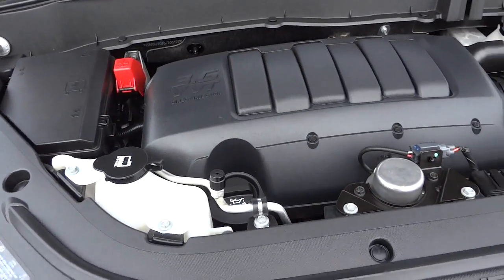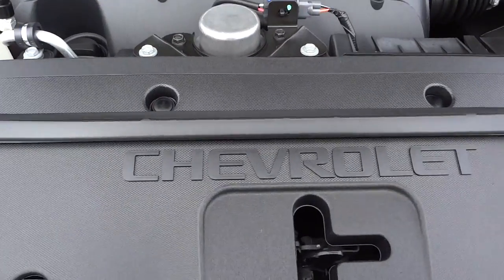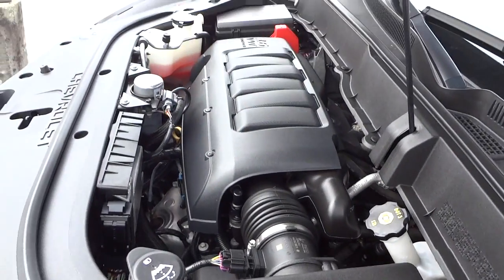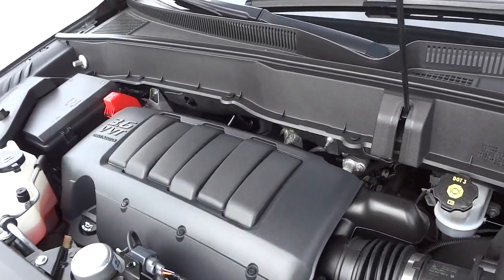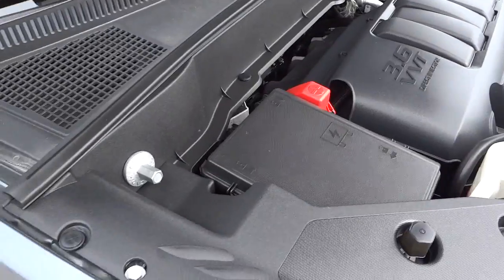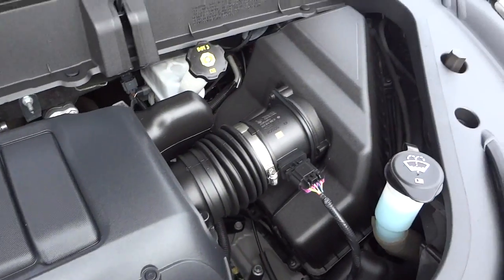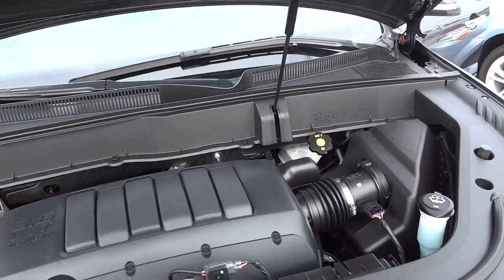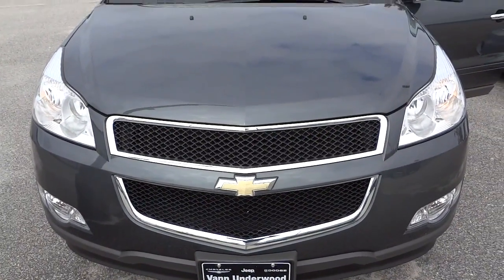Let's look under the hood. It's a 3.6-liter V6 VVT engine with the Chevrolet badge there. This is a front-wheel drive vehicle, so you can see the placement of the engine. It looks like a brand new vehicle under the hood. If you have any questions, leave them in the comments or send me an email — see you next time.